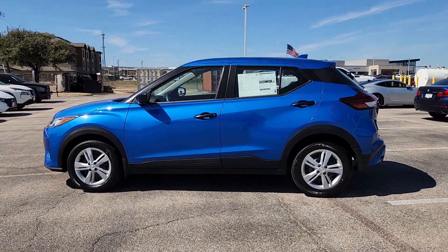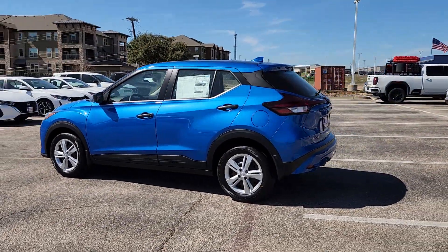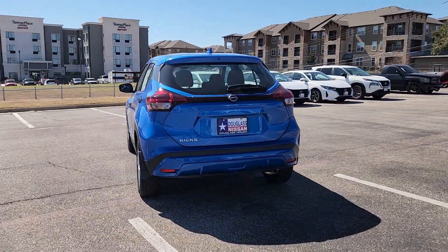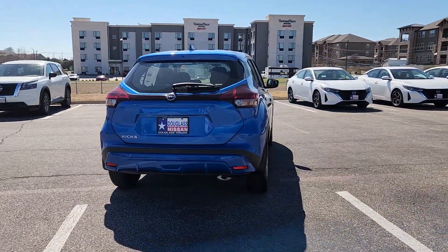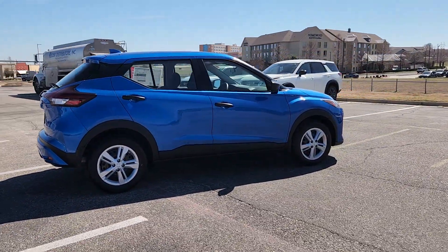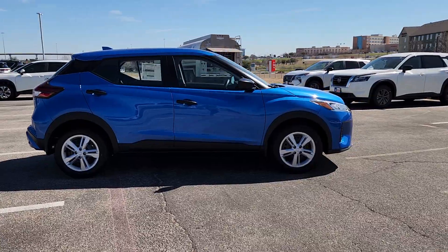Picture yourself in the 2024 Nissan Kicks. This Nissan Kicks packs a lot of fun into an efficient, compact package. Enjoy the benefit of its spacious interior, comfortable ride, ample cargo space, and touchscreen infotainment. It's big on safety, too.